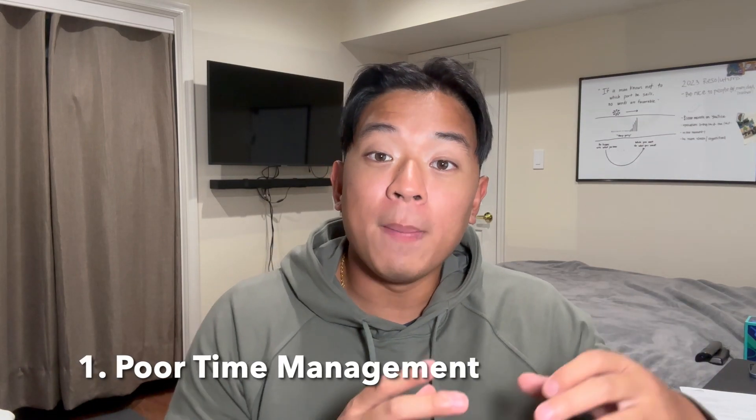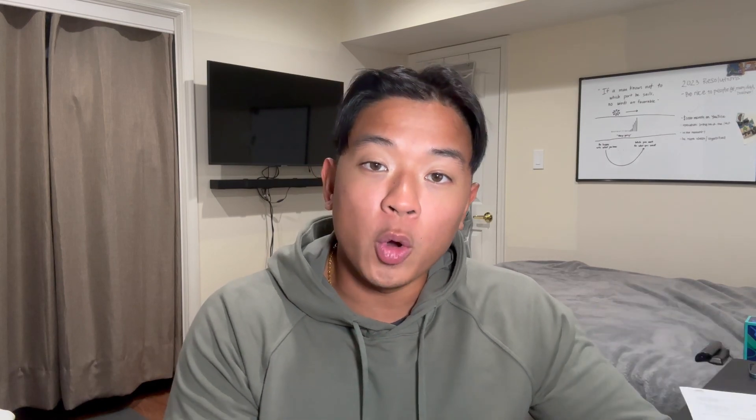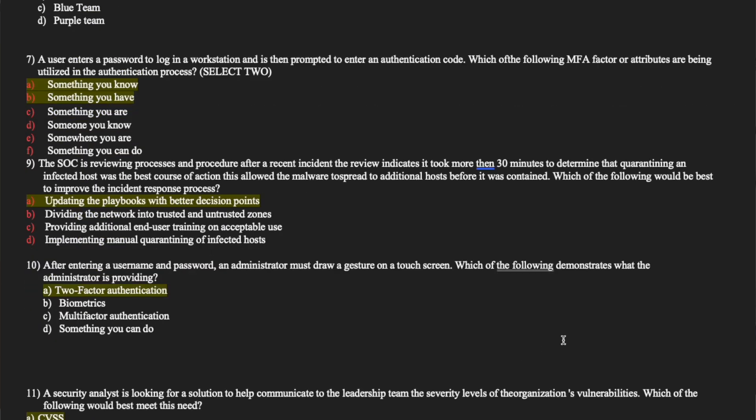Mistake number one is poor time management. One of the best ways to avoid this is to have a strategy and know exactly what questions to attack first. For me personally, I focused on the multiple choice questions first, knocked all of them out, and then towards the end focused on the performance-based questions. When going through multiple choice, answer the questions you're confident in and move on at a consistent pace. If you run into any questions you're not sure about, flag those questions and save them for later.